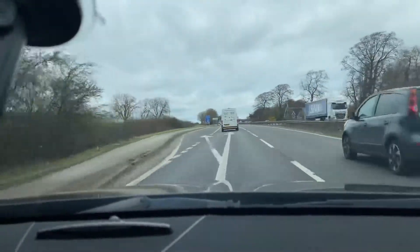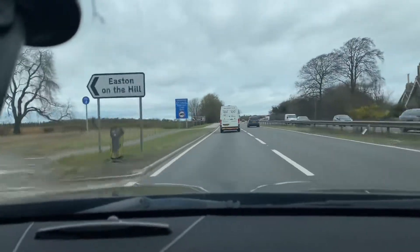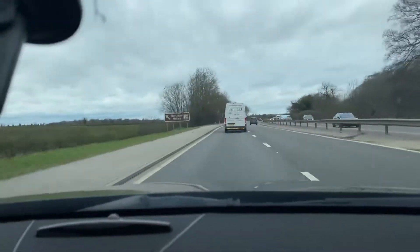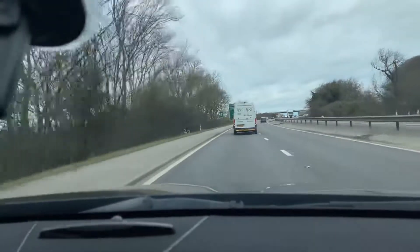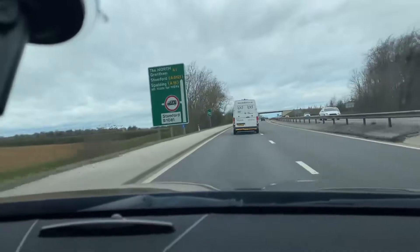This car has been looked after so well — inside and outside it's in immaculate condition. It drives superbly, from the engine and suspension to the brakes, steering, and everything on this car is absolutely spot on.